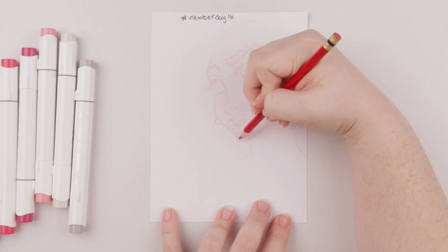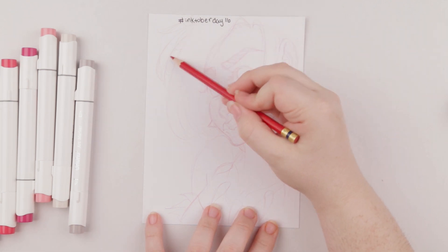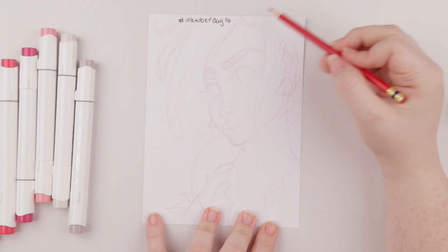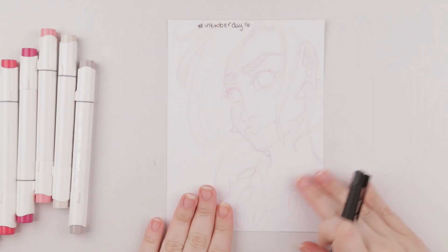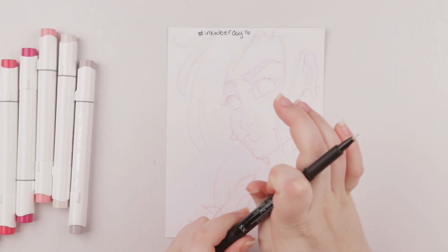I don't want to focus just on a punk rock kind of look. I was going to do long hair but decided to go short this time — I feel like I've done a lot of long hair styles. All right, that's pretty much my sketch, so I'm going to go ahead and start inking.